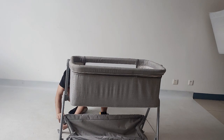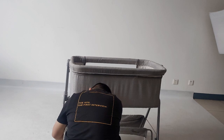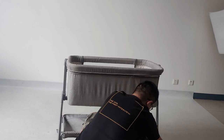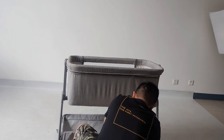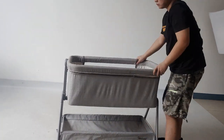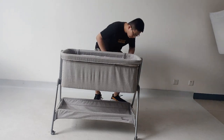The entire foldable bassinet is made of high-quality skin-friendly fabrics to protect the delicate skin of newborns. The bassinet itself has a comfortable and removable mattress, with a thickened design to protect the baby's spine more effectively.